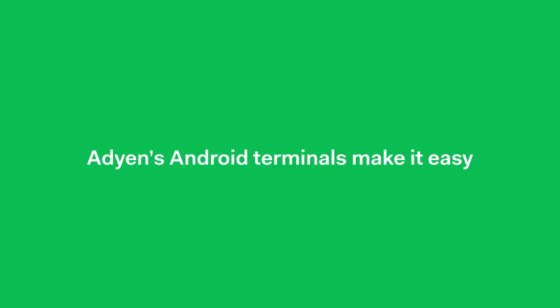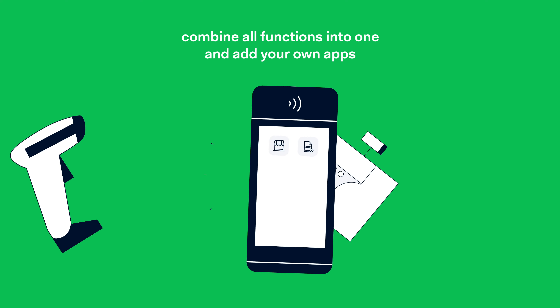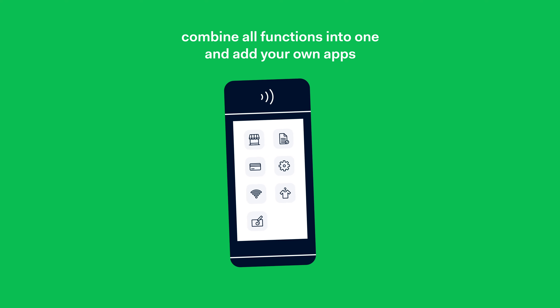Agin's Android terminals make it easy. With a device the size of a smartphone, you can combine all functions into one and add your own apps as well.